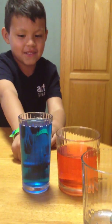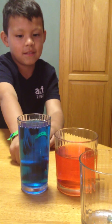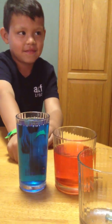Now look at them. Does this one have more? Does this one have more? Or are they the same? This one has more. Which one has more? The blue one. Okay. Thank you, Albert.